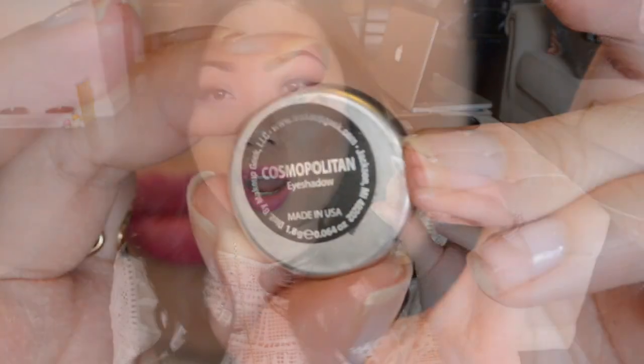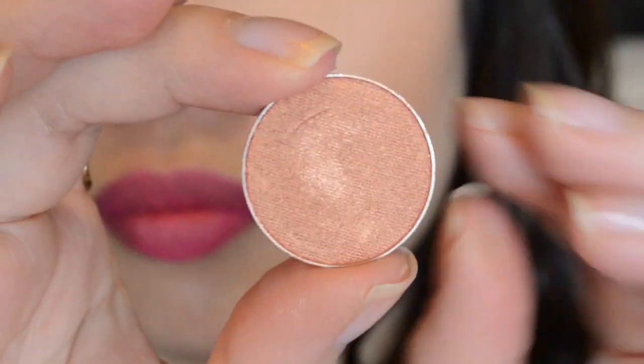And the next color I have is Cosmopolitan. This one's a really pretty color. It's kind of like a coppery, peachy, bronzy type color. It's really pretty and really nice, very pigmented. These shimmer shadows almost kind of look like a foil because they're so shimmery. Can you see how shimmery they are? They're really pretty, but they're not like glittery, which is nice. So there's Shimma Shimma and there is Cosmopolitan.